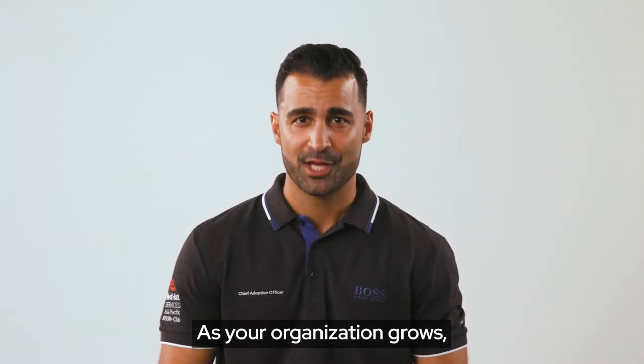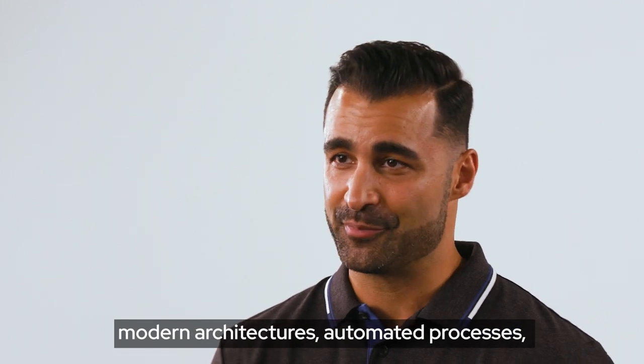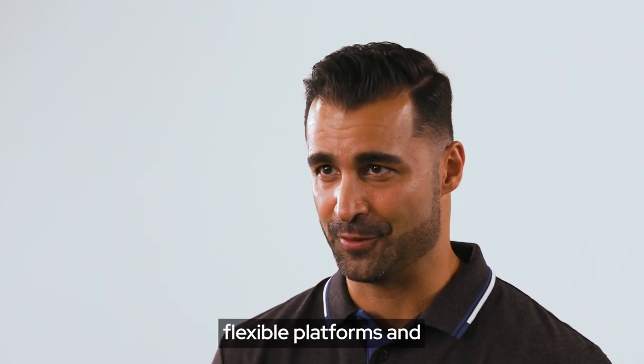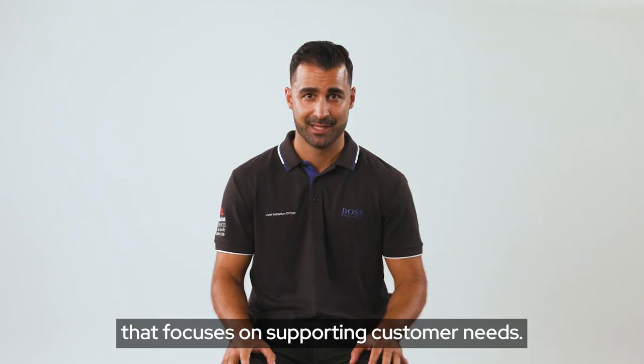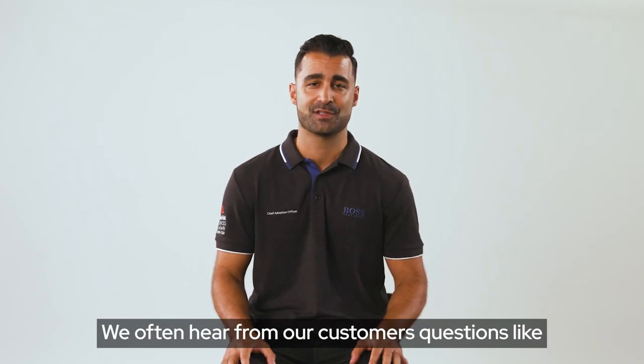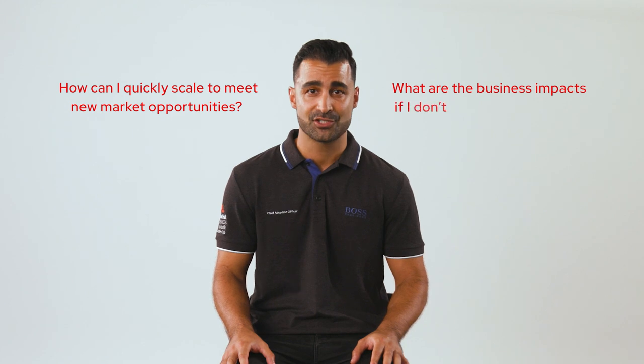As your organization grows, you need a solution that combines modern architectures, automated processes, flexible platform, and a collaborative team that focuses on supporting customer needs. We often hear from our customers questions like: how can I quickly scale to meet new market opportunities, and what are the business impacts if I don't change fast enough?